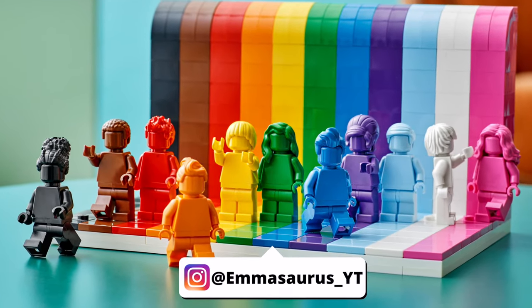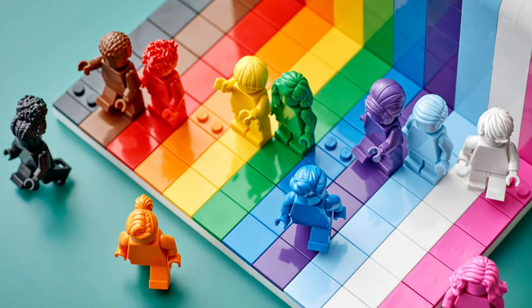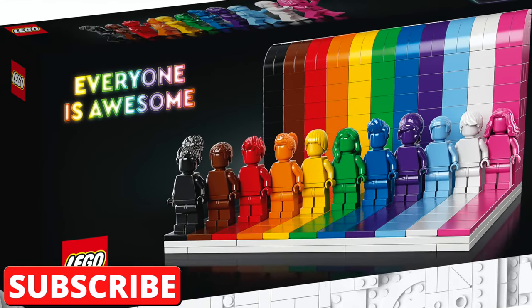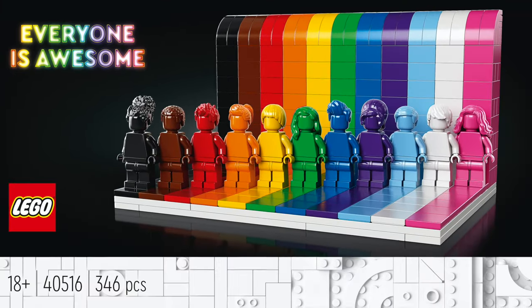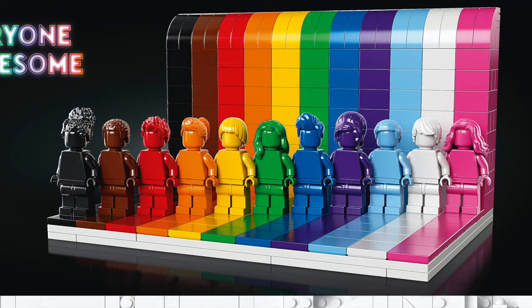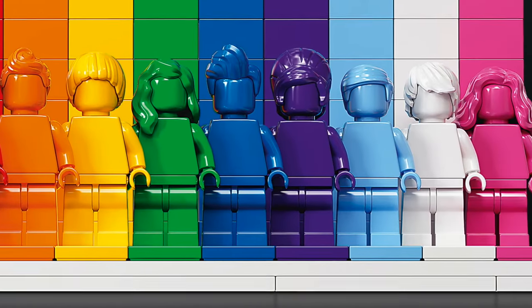Hey everyone, welcome back to my channel. It's Emily and today I'm going to be showing you the first official photos of this new LEGO set coming on June 1st. This is set number 40516 and it's called Everyone is Awesome, which first of all is just adorable, but second of all the set itself is just adorable, and third the minifigures are awesome. Everything in the set is awesome, pun intended.